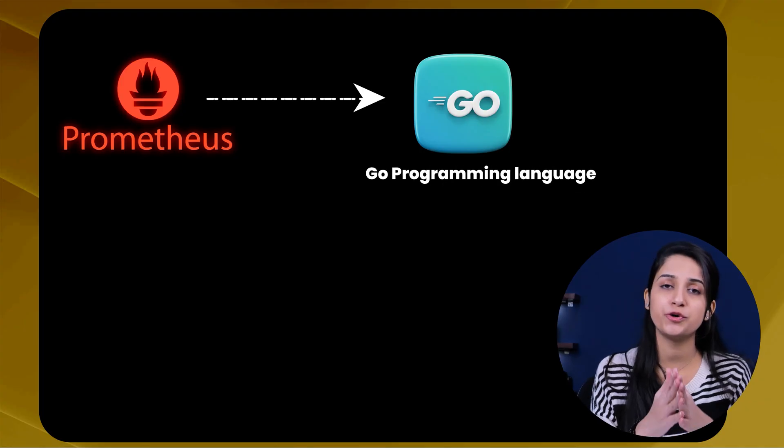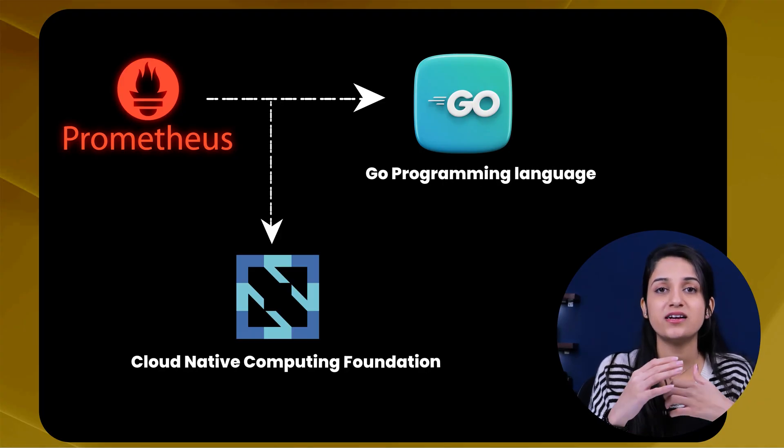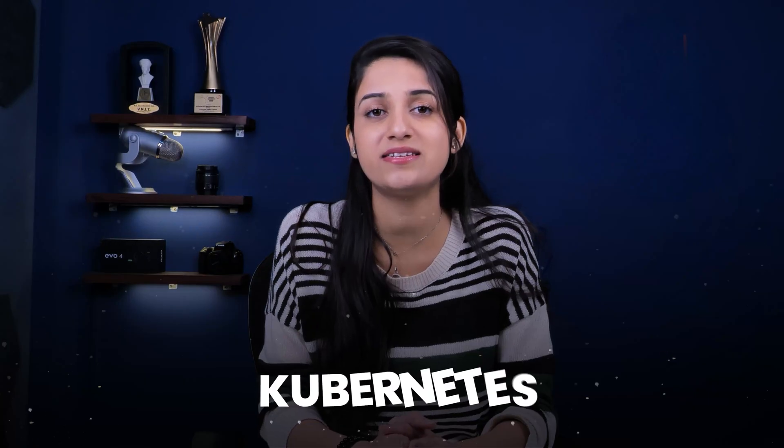Prometheus is written in the Go programming language and it's hosted by the Cloud Native Computing Foundation under open governance. Originally, it was built to tackle the complexity of dynamic container environments like Kubernetes, Docker Swarm, and microservices. But it's just as effective for traditional infrastructure as well, seamlessly monitoring bare metal servers, virtual machines, and directly deployable applications.